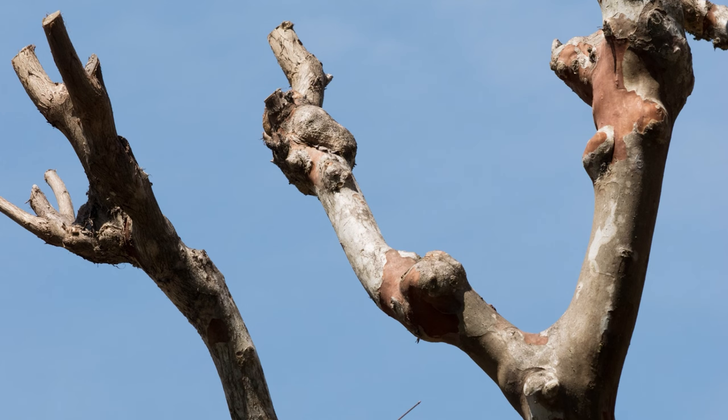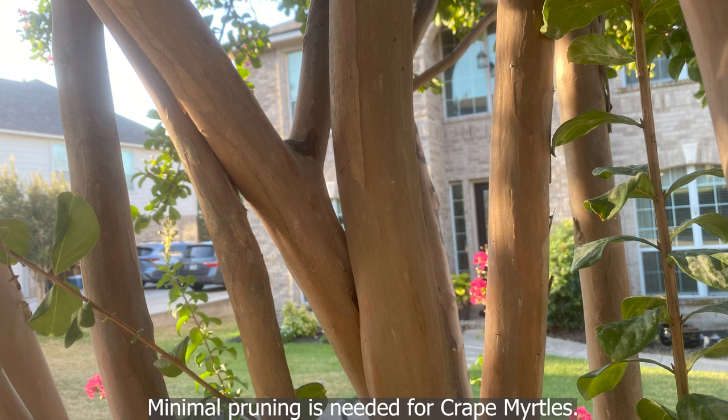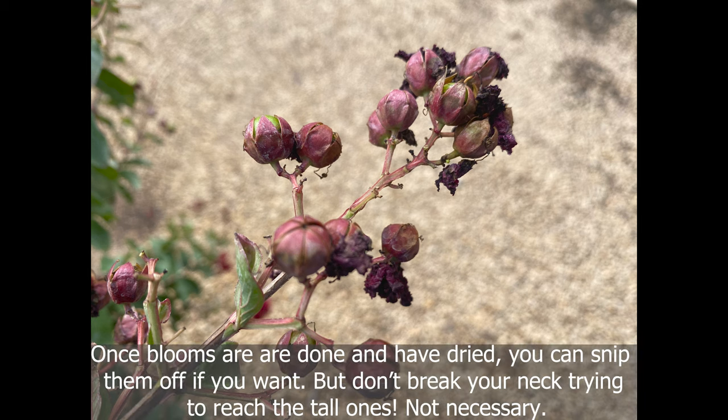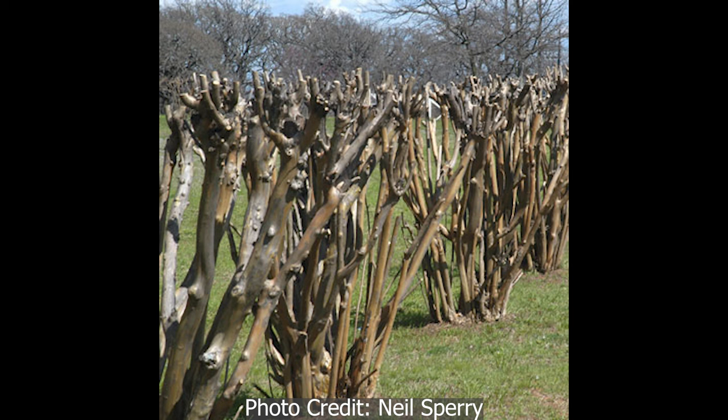If you are not training your crepe myrtle into a tree by removing lower limbs, the only pruning that may be needed is the removal of limbs that are crossing over and rubbing against each other. Optional pruning is removing the distal blooms and seed heads once they have dried up, but it is not mandatory. For the love of crepe myrtles, stop committing crepe murder!